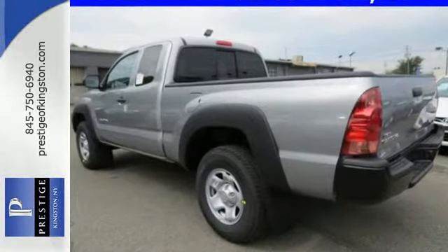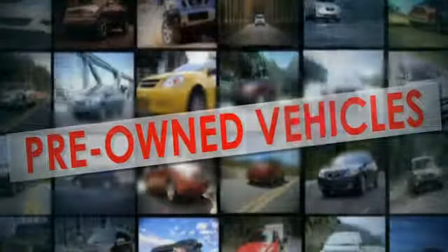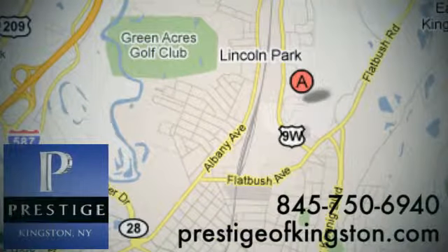Come take it for a spin today. At Prestige, we have the widest selection of new and pre-owned vehicles in the Kingston area. We're conveniently located at 756 East Chester Street Bypass in Kingston, New York.